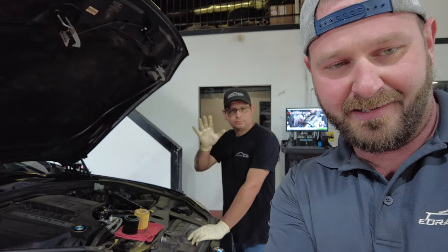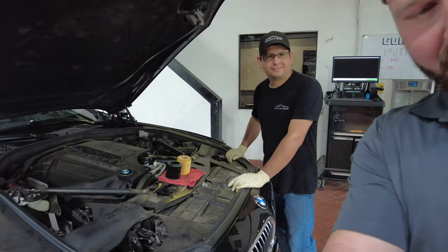Everybody say hi to Jonathan. What do you guys see there? I'm going to show you the difference between a cheap oil filter and a quality filter. And when I say quality filter, it is an OEM filter. Let me turn this thing around and show you guys.